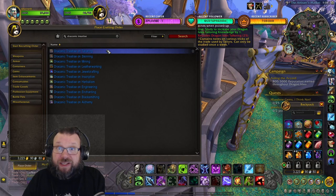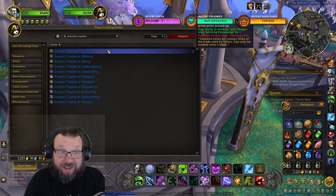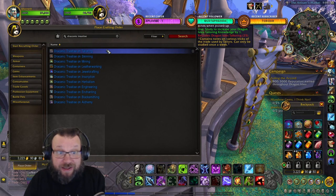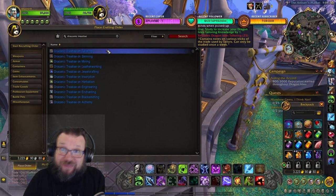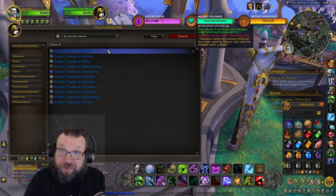But whether you're a scribe or not, knowledge points are really valuable for professions and these give you one extra knowledge point every single week, so you definitely should take advantage of them and order some from your local scribe by placing a crafting order.